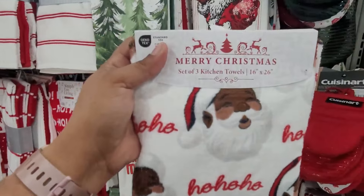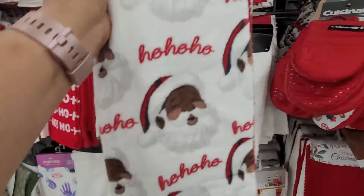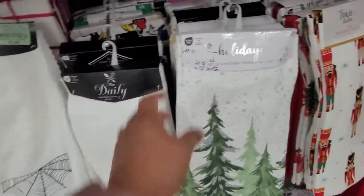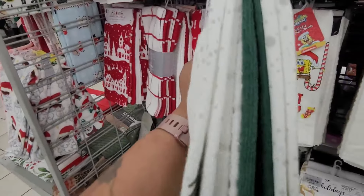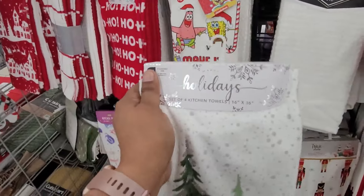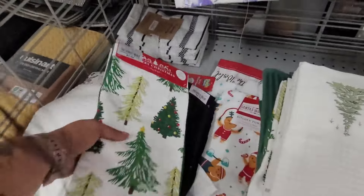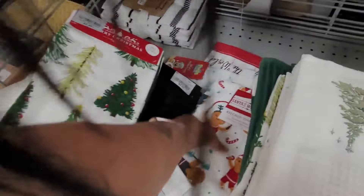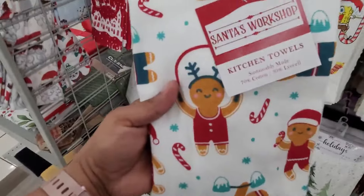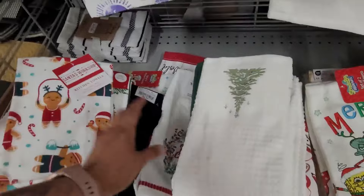They have three sets right here of kitchen towels — $7.99. This tree one right here, I like this one, that's cute — $9.99, set of four. $7.99, $7.99. This one is $4.99.